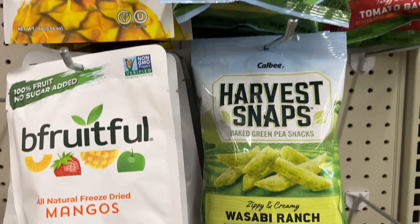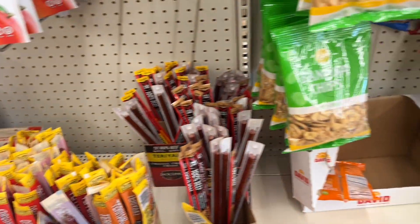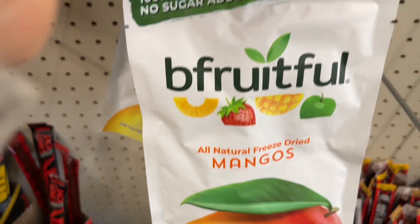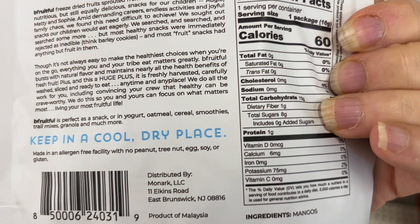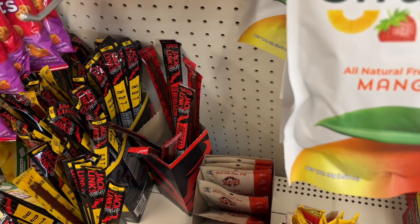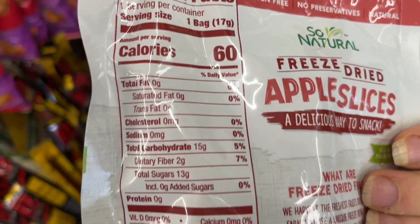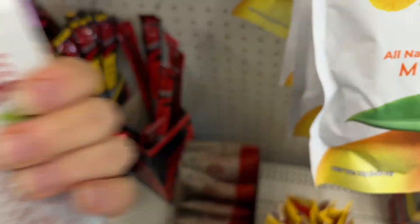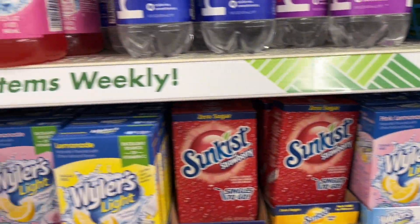The dried fruit — all this dried fruit and Harvest Snaps has no added sugar. They have mangoes, pineapples, and apples. Look — 60 calories for the whole bag and no added sugar. I wouldn't count it in my personal opinion since there's nothing added to it. It's just an apple. Not that I'm eating a whole bag of dried fruit.